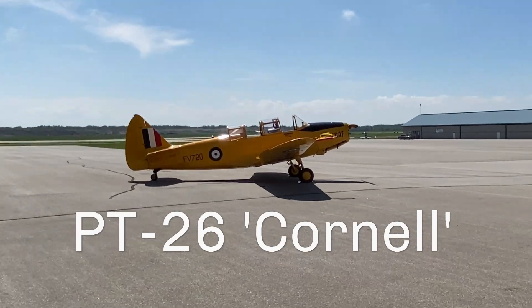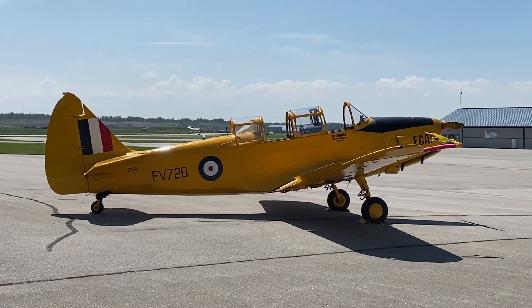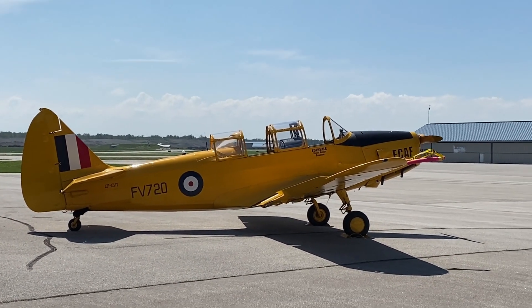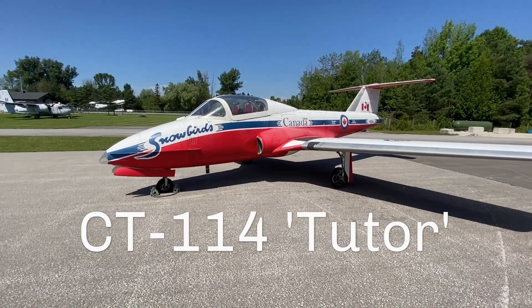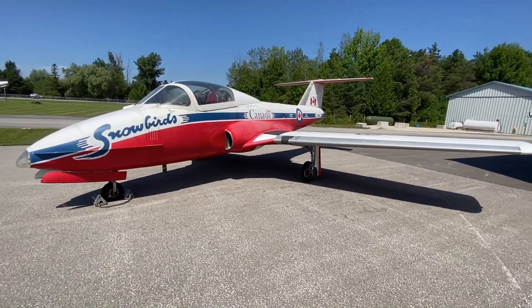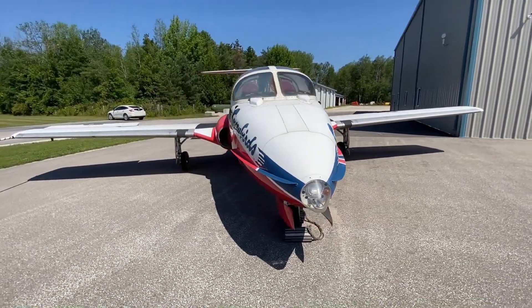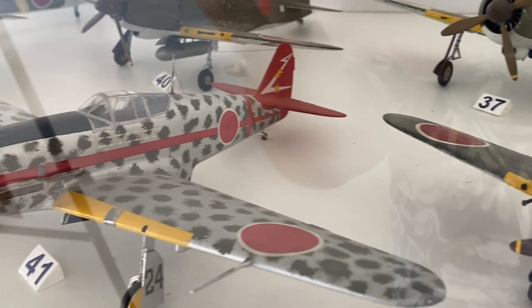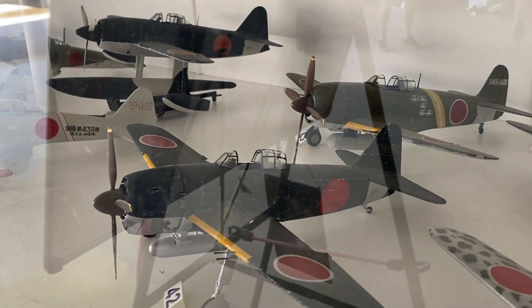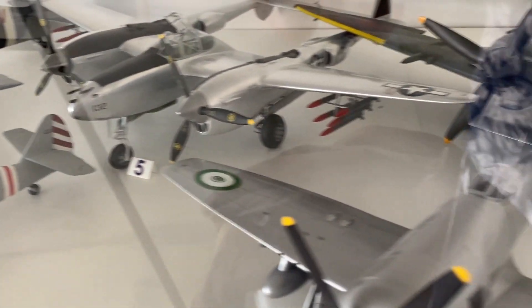The museum also has other exhibits in and around the hangars, including a Tudor, a Cornell, a Chipmunk, and a Tiger Moth — some of which are actually flying airplanes, and I believe you can book flights in them. There's also a Jet Ranger, which unfortunately I had my finger in front of the camera while recording, but you can see it in the background in a few shots. The museum also has a good collection of built models, though they are all considerably smaller than one-to-one scale. Most were behind glass and I had some difficulty with glare, but the collection does include several Corsairs, so it got my stamp of approval.